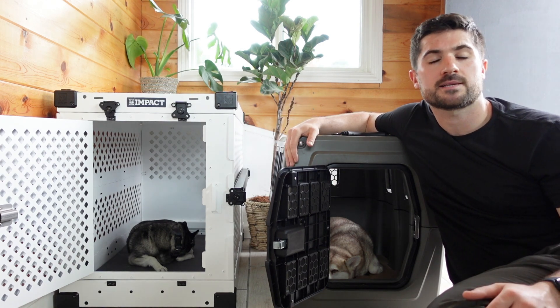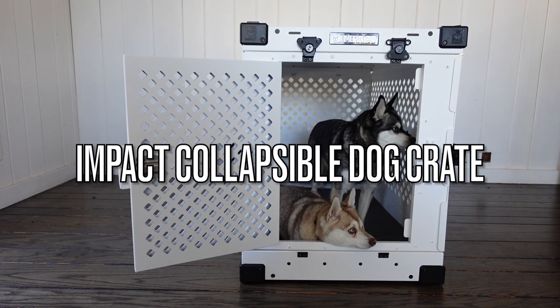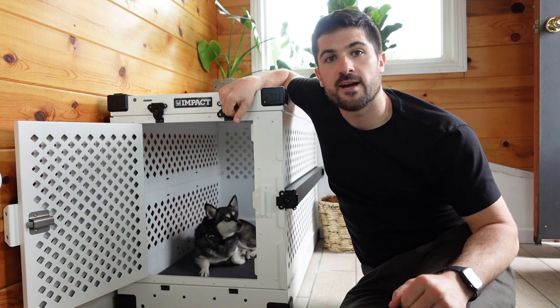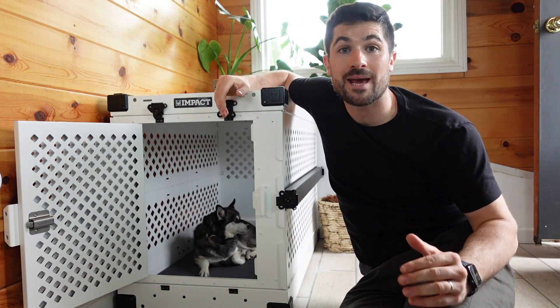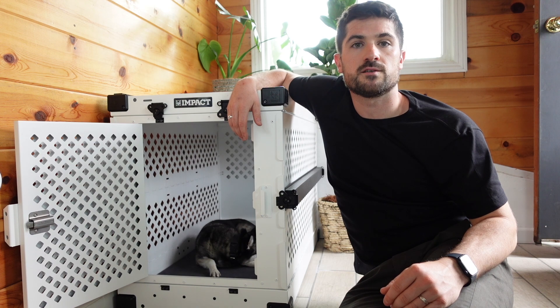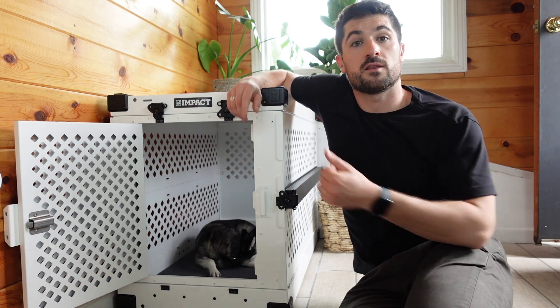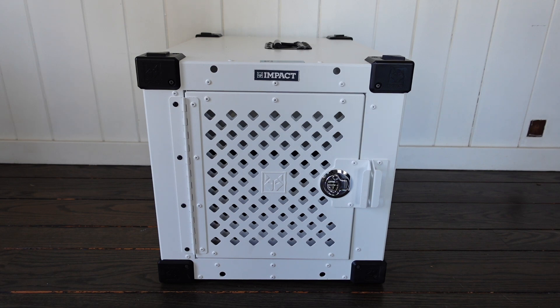I'll begin by looking at the Impact collapsible dog crate before moving on to the Gunner G1 Kennel. Impact dog crates have established themselves as one of the leading suppliers of dog crates in America, and all of their crates are made in the USA. They have an impressive range available, including the collapsible dog crate, the high anxiety dog crate, and the stationary dog crate.